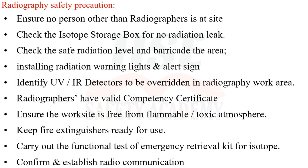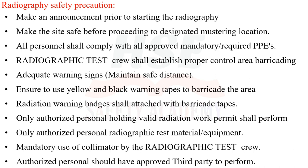Ensure the worksite is free from flammable and toxic atmosphere. Keep fire extinguishers ready for use. Carry out the functional test of the emergency retrieval kit for isotope. Confirm and establish radio communication. Make an announcement prior to starting radiography. Make the site safe before proceeding to the designated mustering location. All personnel shall comply with all approved mandatory required PPEs.